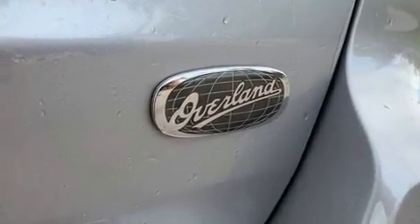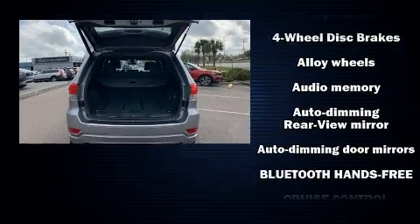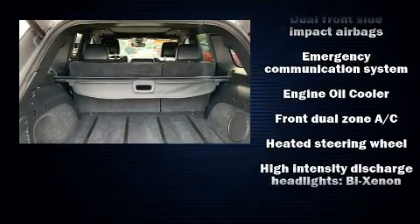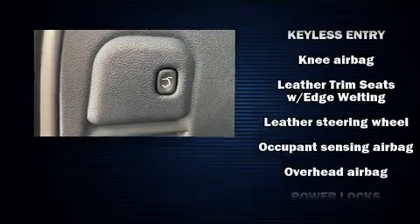With high-intensity discharge headlights illuminating your path, you'll always appreciate maximum visibility. For drivers who enjoy the natural environment, a power moonroof allows an infusion of fresh air. Jeep also prioritized safety and security with features such as head curtain airbags and a security system.